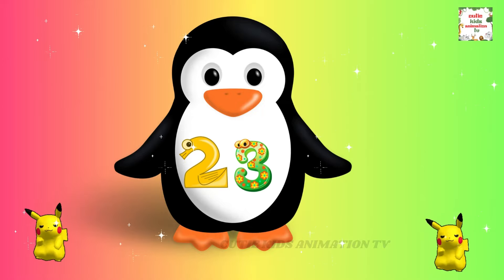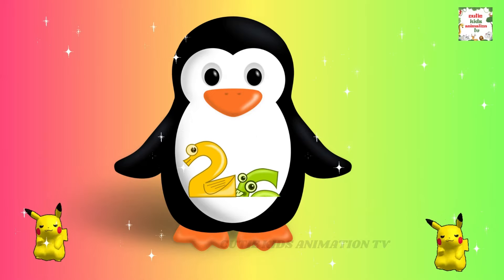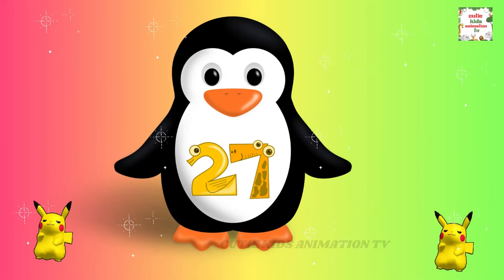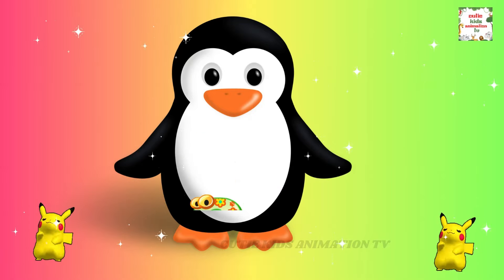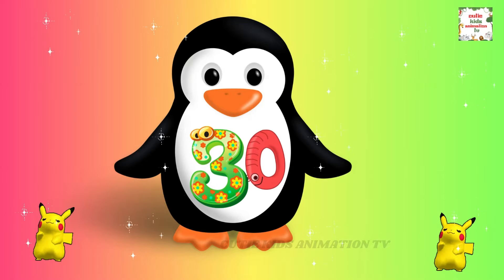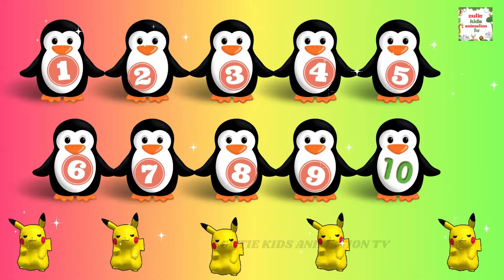22, 23, 24, 25, 26, 27, 28, 29, 30. Counting higher, so easy to do. See you soon!